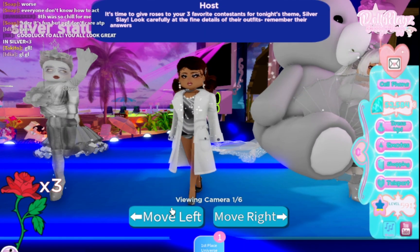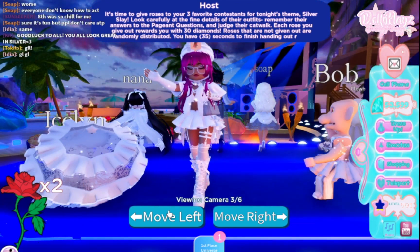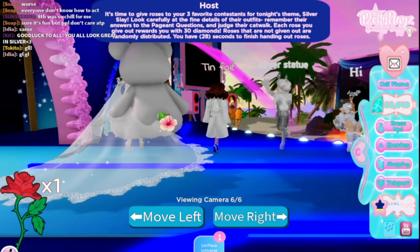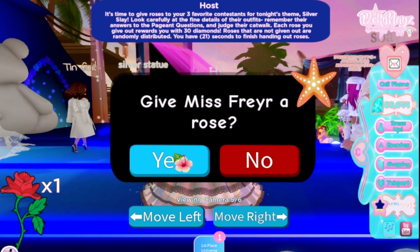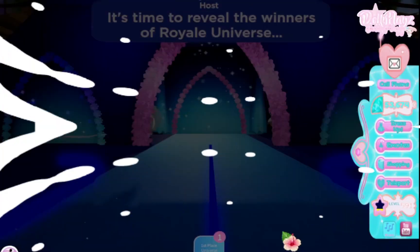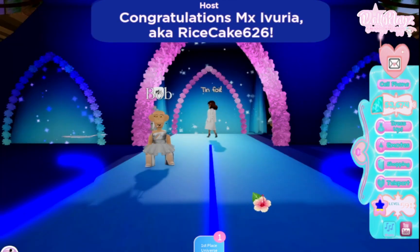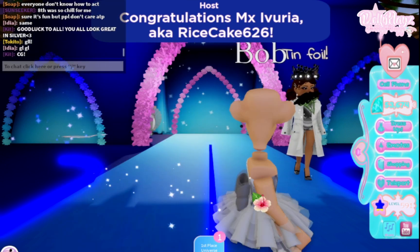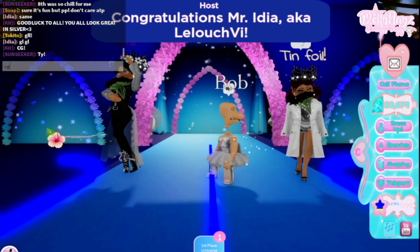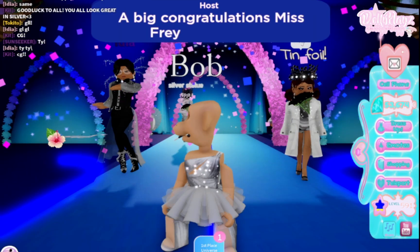It is voting time and everybody looks so amazing! I am going to vote this one — Bobis, slaying the day. I'm going to vote Mr. Idia, and I'm also going to vote the Silver Statue — that's very unique and we love uniqueness. Time to see who won the second round! In third place we have Tin Foil — congratulations! In second place we have Idia — congratulations! And in first place, with a thousand diamonds, we have Silver Statue — congratulations to all!